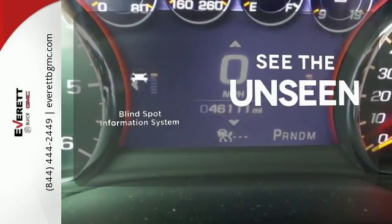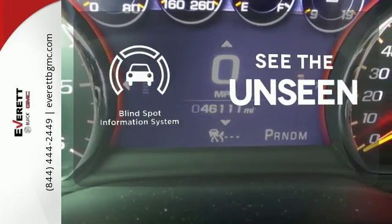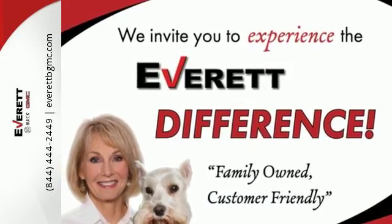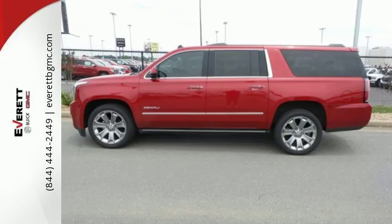Negotiating traffic has never been easier thanks to the blind spot indicator. Soar above the crowd and take this Yukon Denali for a test drive today before it's too late.